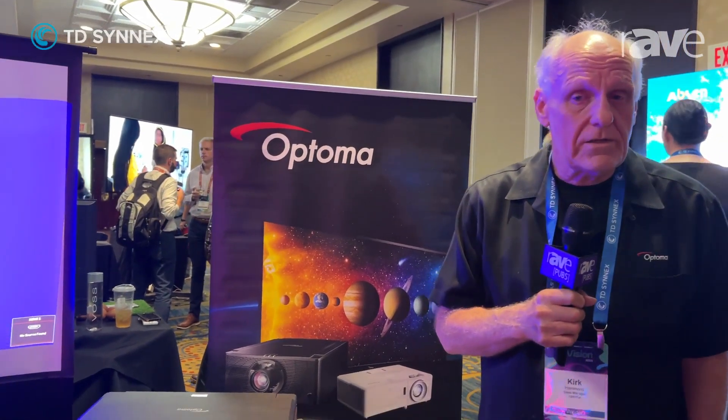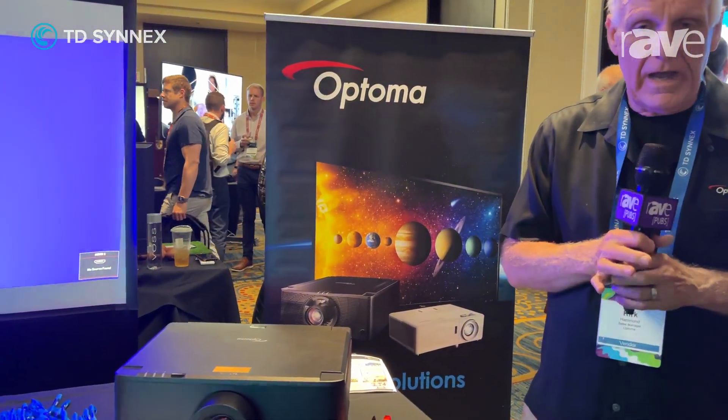Hello, I'm Kirk Hammond. I'm the regional manager for Optima at the TD Cinex show, and I'm here to show two of our new projectors that are a major part of our line.